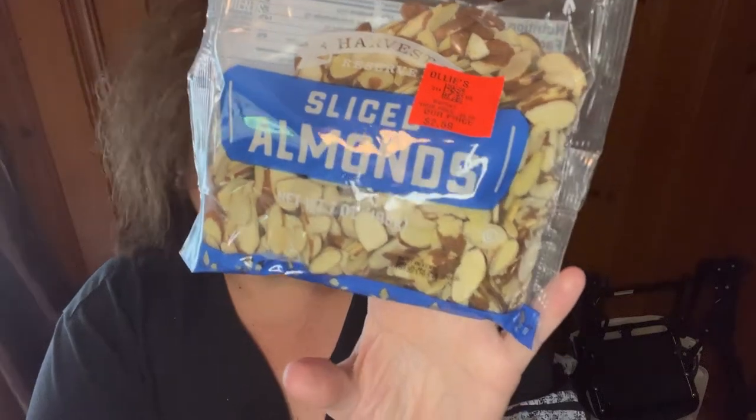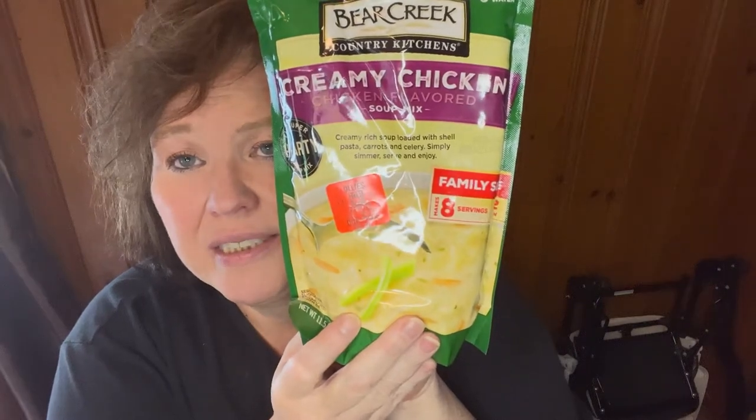I got some sliced almonds — $2.59 for a seven-ounce bag. Holidays are coming so that's going in the pantry. I also got two creamy chicken soup mixes at $2.99 each, also going in the pantry. These are good to have on hand because all you do is add water.